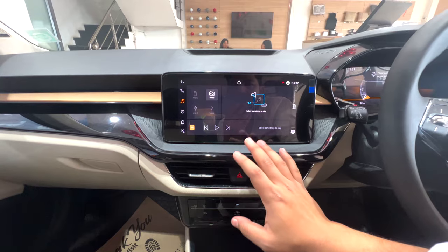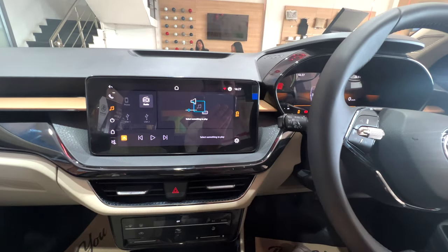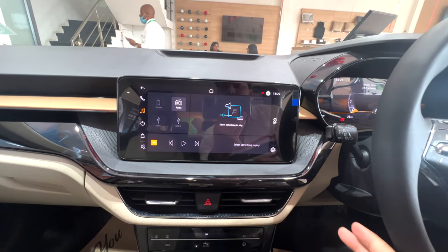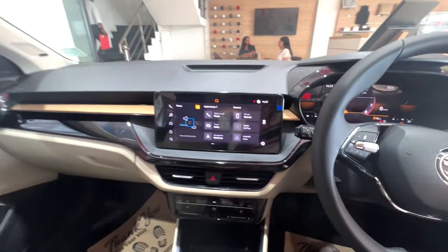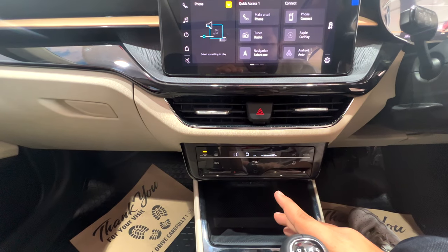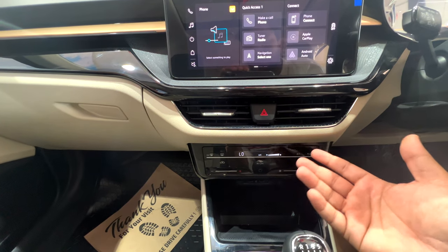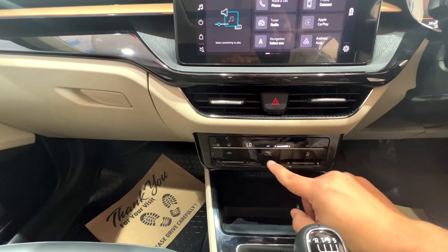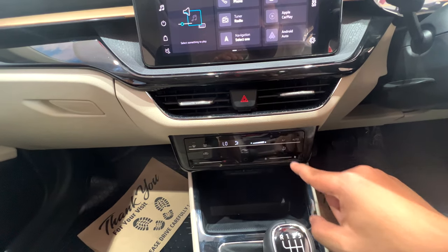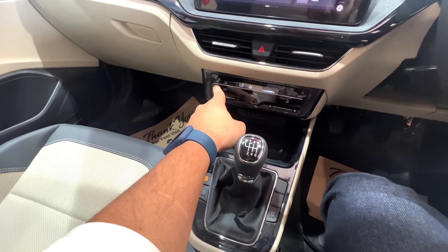There is also a traction control — a sign will show when the traction control is off. The AC has a full touch panel with low, high, and auto settings. There are also auto-sensing wipers and an air purifier. Many cars are now giving filters and air care, which is very nice. You get front defogger and rear defogger, and there is a lot of cooling capacity as well.